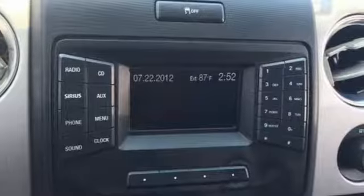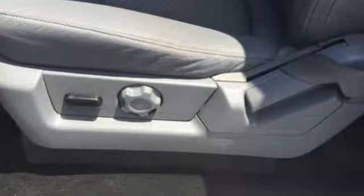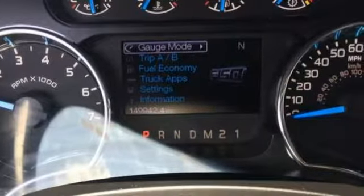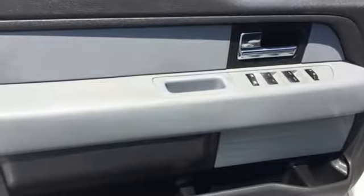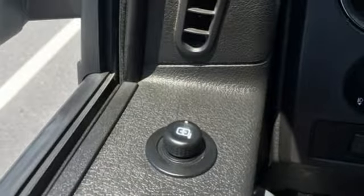You'll look forward to every drive with features like these: auxiliary audio input, power windows, manual tilting steering column, power mirrors, air conditioning, V8 engine, aluminum wheels, electronic shift on the fly, and three 12-volt power outlets. Every generation has its Ford.